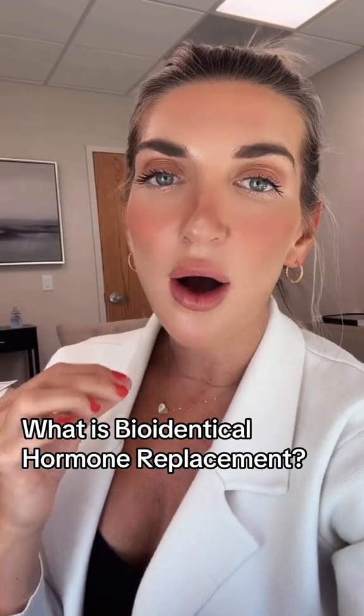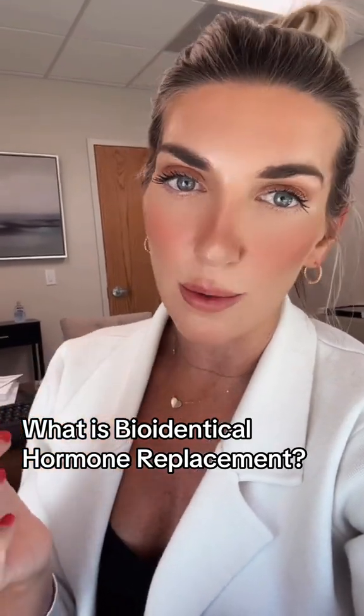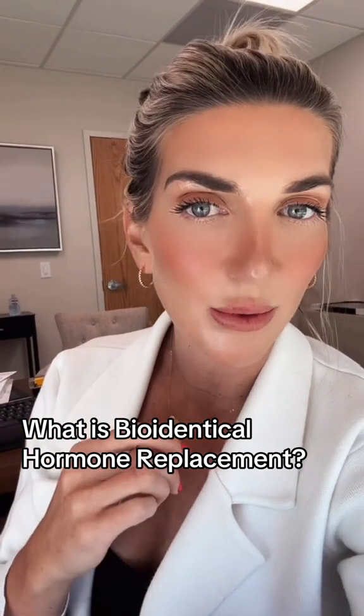The term bioidentical is often thrown around in regards to hormone replacement therapy. Bioidentical hormones are synthesized and designed to mimic the hormones that are made in our body, in our natural glands.